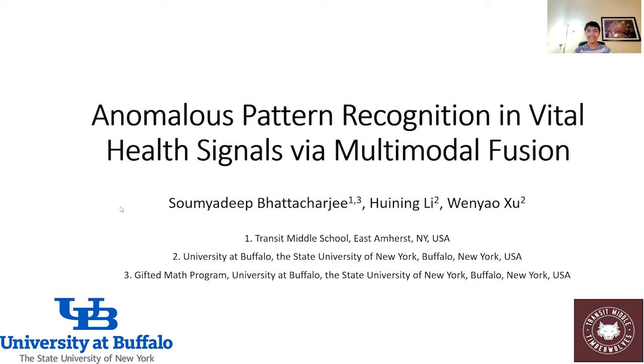Hello everyone, I am Sonidhi. Today it is my pleasure to present our paper: Anomalous Pattern Recognition in Vital Health Signals via Multimodal Fusion.